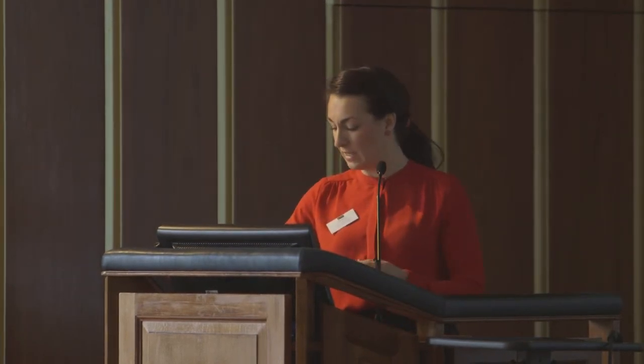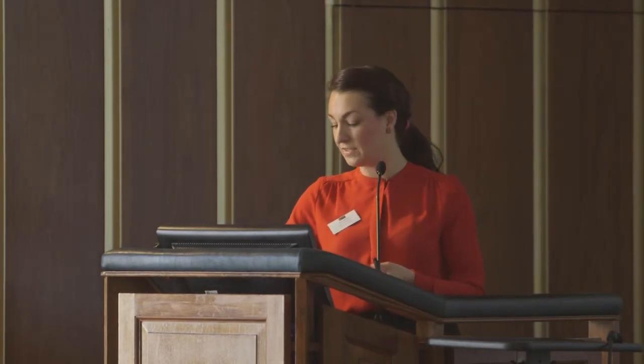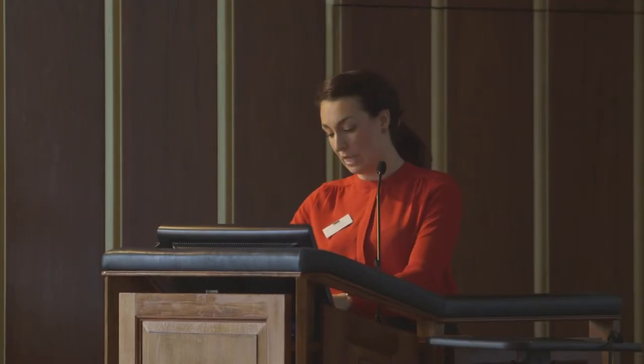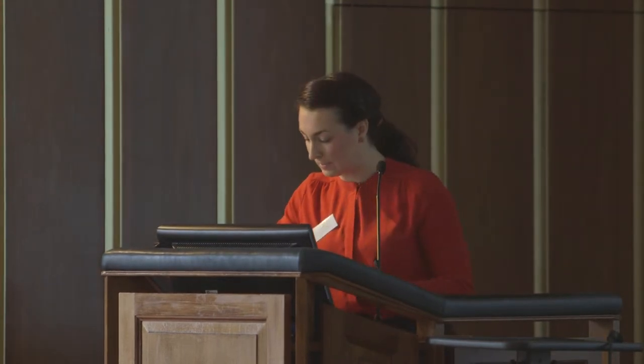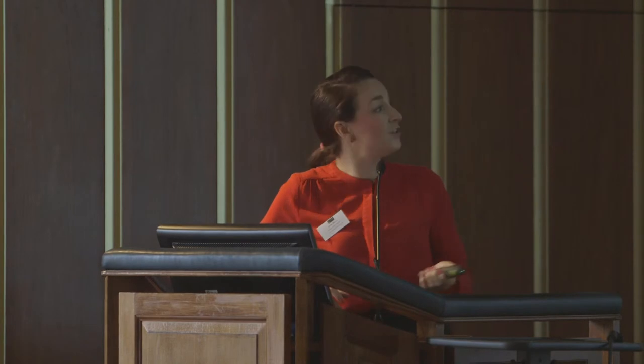I wondered what evidence was actually out there, so I performed a systematic review searching Medline, Embase, the Cochrane Library, African Index Medicus, and others. I searched for any studies on symphysiotomy using it as a search term with associated MeSH terms. Out of 579 hits, I found seven comparative studies and, as Cochrane stated, there were no randomized trials. All studies compared symphysiotomy with caesarean section and were set in developing countries. Dates ranged from the 1960s to 2006; there were four prospective and three retrospective studies.